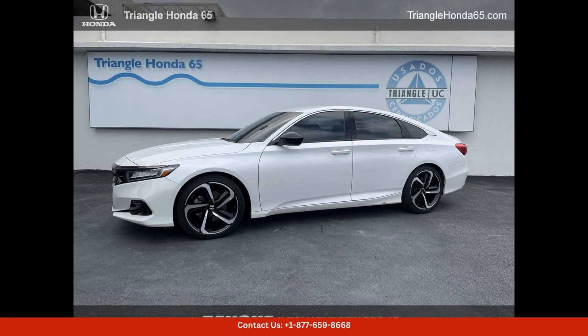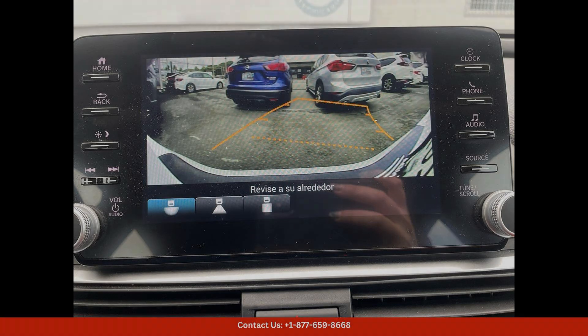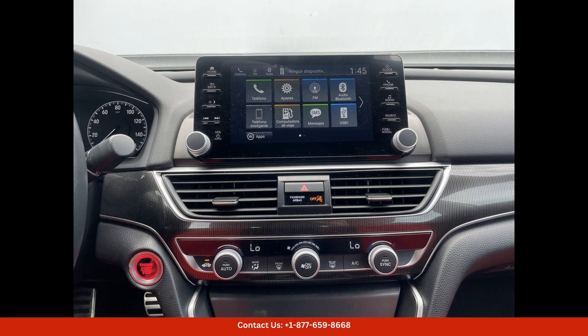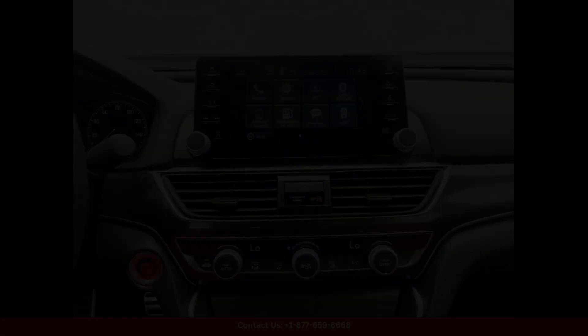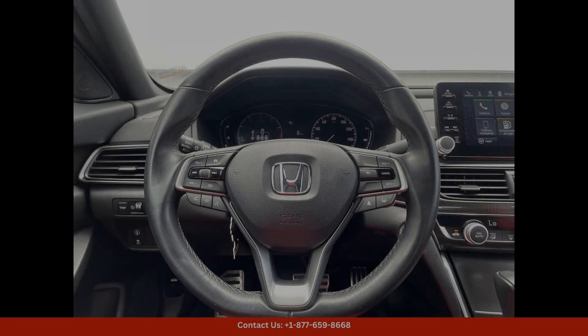The 2022 Honda Accord Sport in Platinum White Pearl is a sleek and stylish sedan that exudes sophistication and performance. This car features a powerful and fuel-efficient 1.5-liter turbocharged engine.